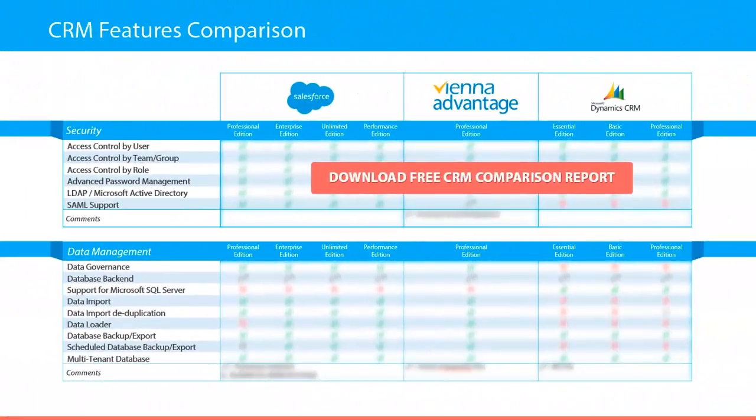Under the security category we have taken into consideration the following features: access control by user, access control by team or group, access control by role, advanced password management, LDAP and Microsoft Active Directory, as well as SAML support.